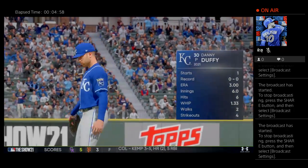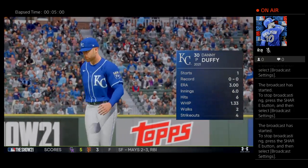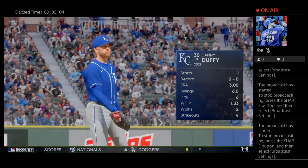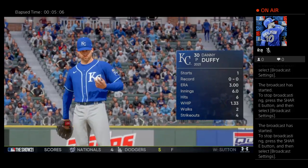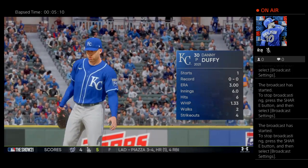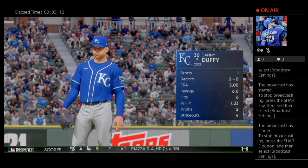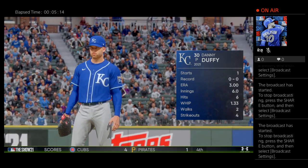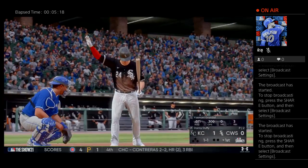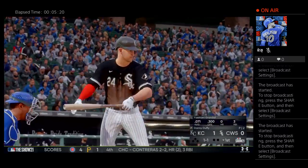Danny Duffy is on the mound for game two. He wasn't all that bad in his last one — in a day and age where we don't see a lot of complete games, he went six full innings last time out. If they can score him a few runs, he has a chance to win this one. Here's the catcher, Yasmani Grandal, leading things off in the bottom half of the first.